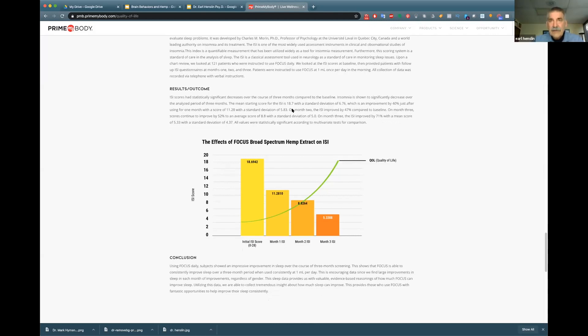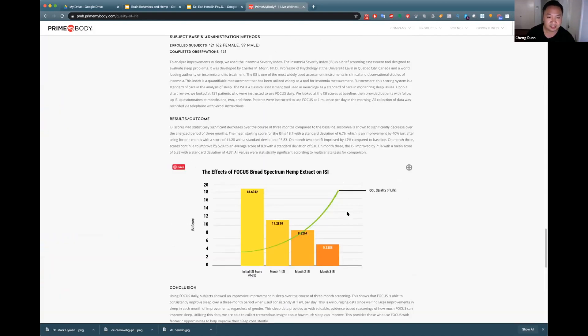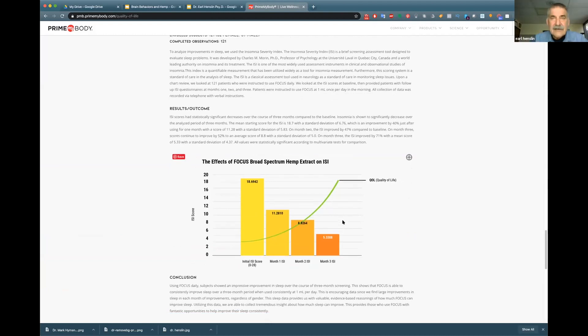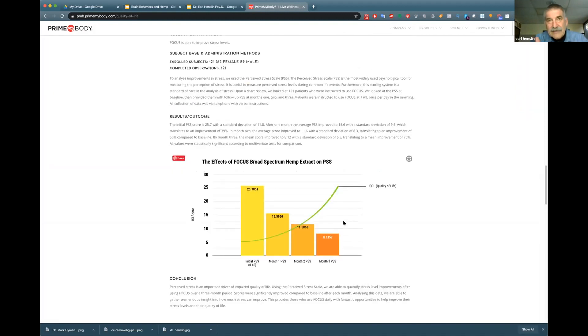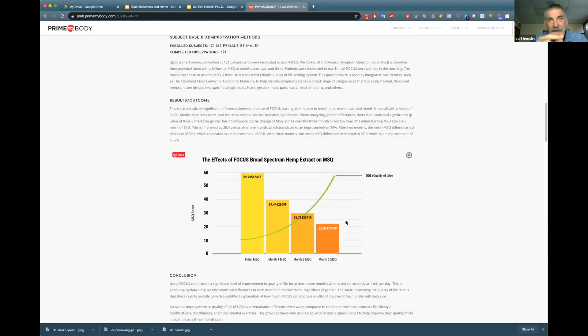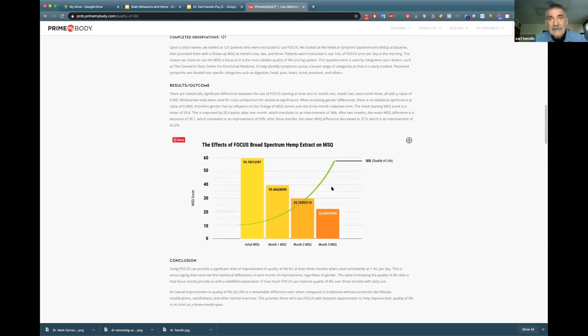This really pumps me up because it continues to validate what we're doing. And you can say that if people aren't noticing a big change in month one, to encourage them to stay with it — because there'll be improvements in months two and three. That does seem to be the case.